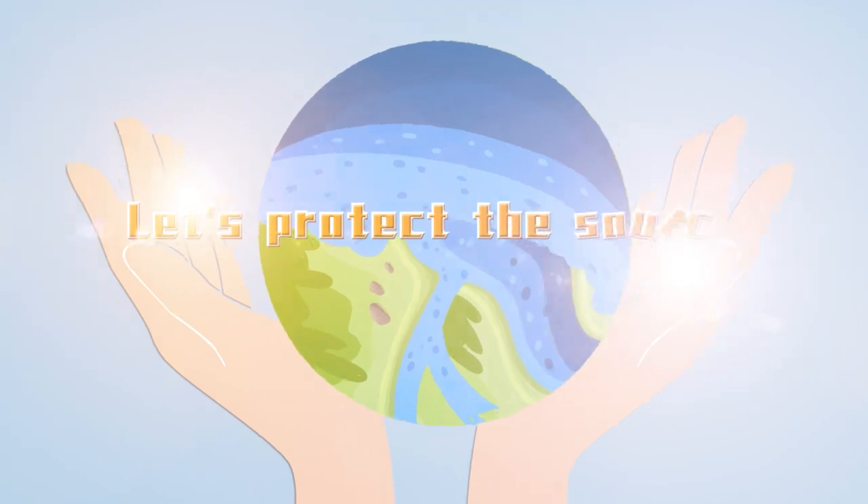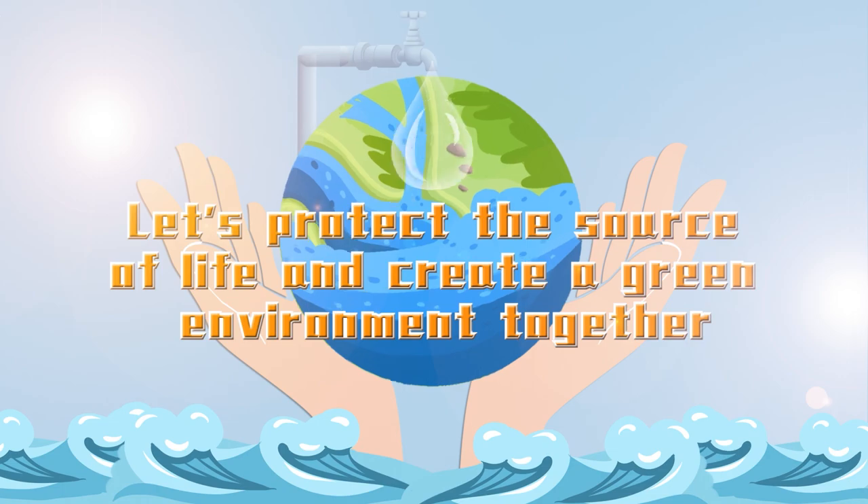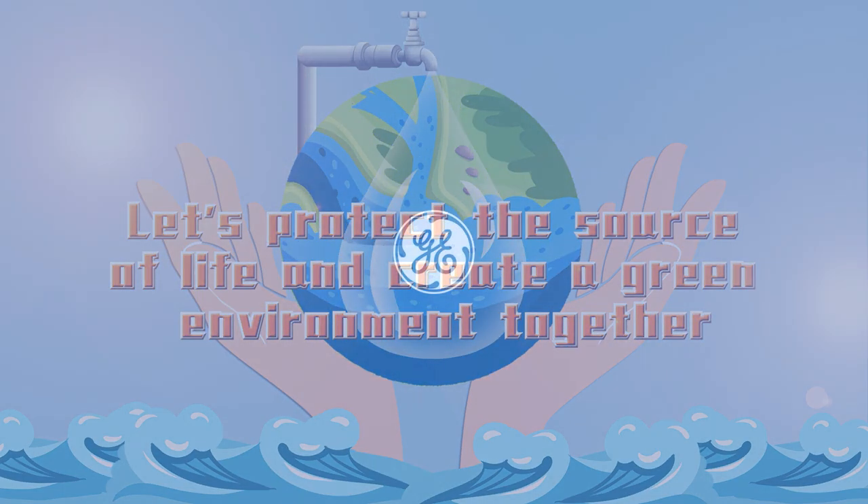Let's protect the source of life and create a green environment together.